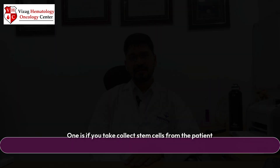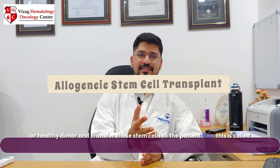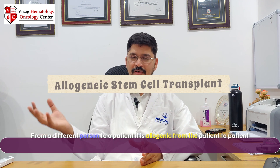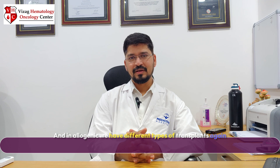There are essentially two types of bone marrow transplantation. One is autologous stem cell transplantation, where stem cells are collected from the patient and given back to the same patient. And if stem cells are collected from another person or a healthy donor and transferred to the patient, this is called allogeneic. Within allogeneic, there are different types: matched sibling allogeneic, matched unrelated donor, and haploidentical.